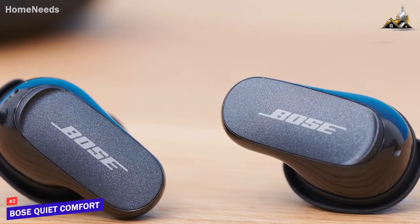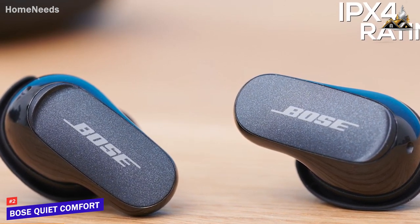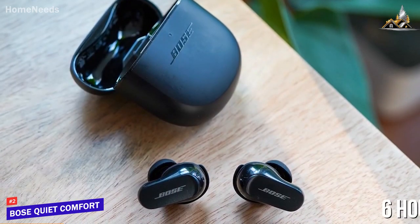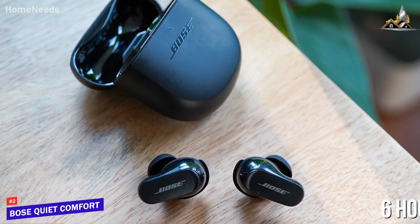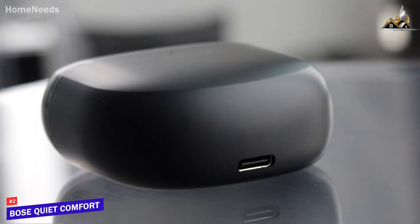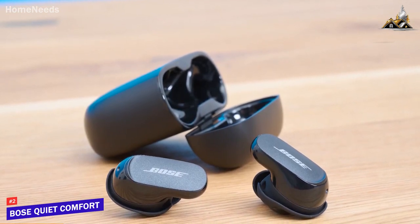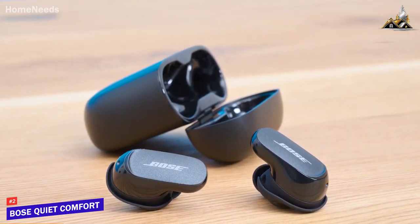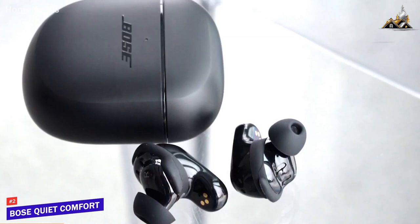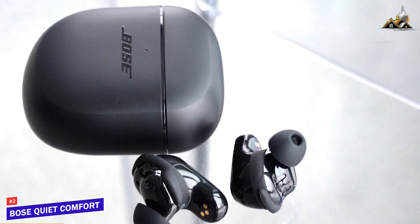Despite their lightweight build, they're made from high-quality composite plastic that should withstand some bumps, and they feature an IPX4 water resistance rating for gym use. The battery lasts around 6 hours per charge, which is shorter than options like the Sony WF-1000XM4s, but they have a convenient quick-charge function and a carrying case with 24 total hours of runtime. They use Bose's unique proprietary custom-tuned technology, which automatically calibrates the ANC and the sound profile to the properties of your ear, delivering a refined, detailed sound with excellent balance across the tonal spectrum — noticeable bass, warm mids, and crisp treble.